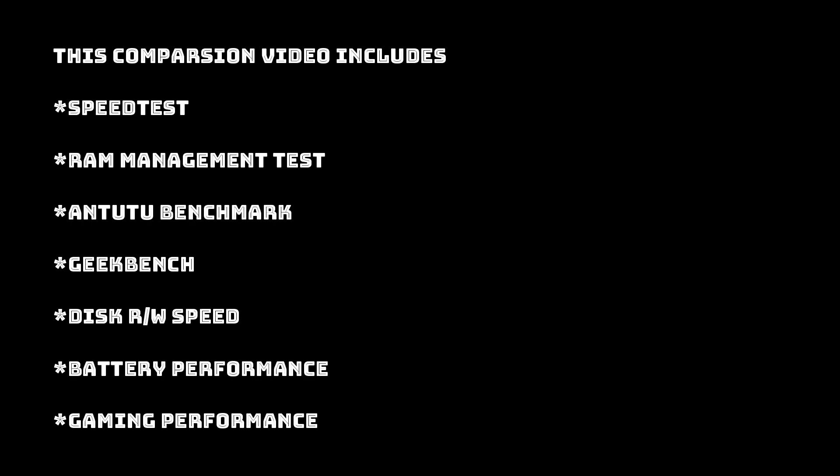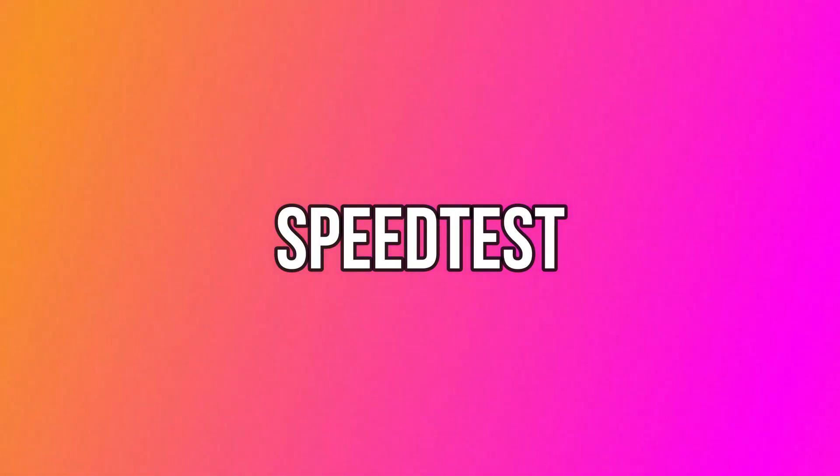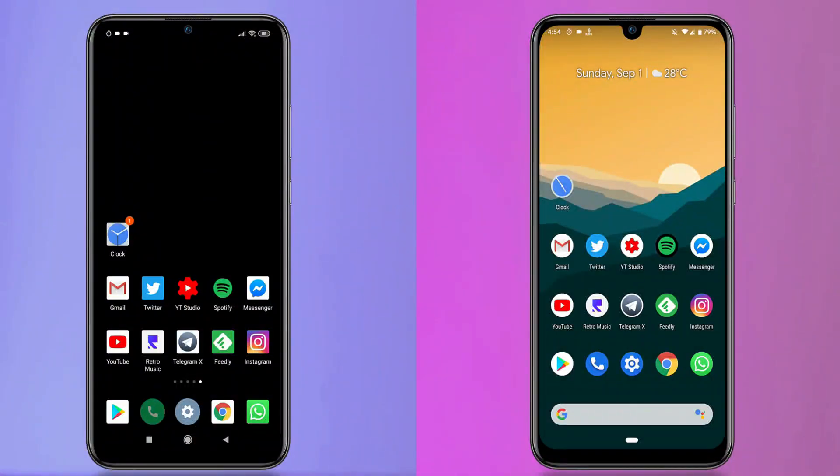Let's start with the comparison. Here are the things we will consider: first we will do a speed test, then RAM management test, then AnTuTu benchmark scores, Geekbench scores, disk read/write speed, battery performance, and gaming performance at the last. Pixel Experience is on the right side and MIUI is on the left side.